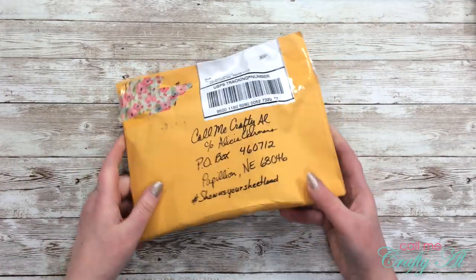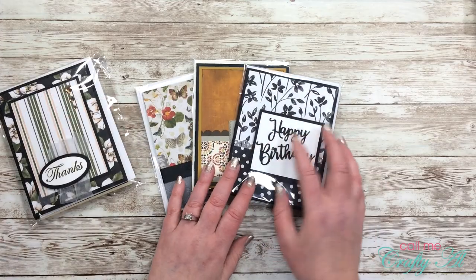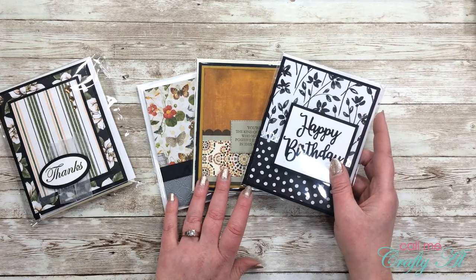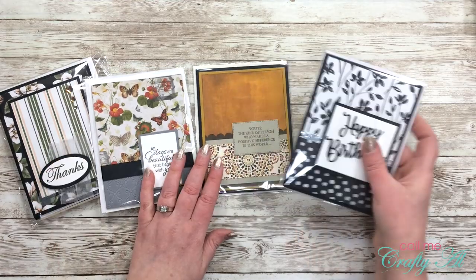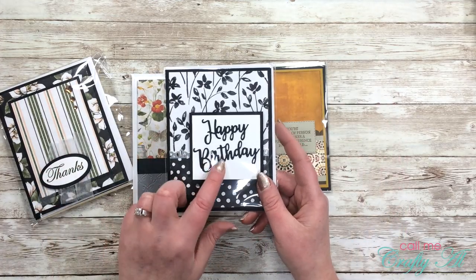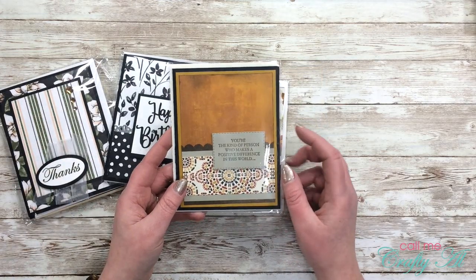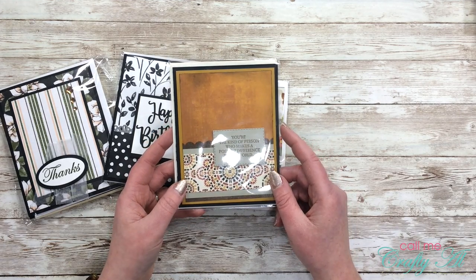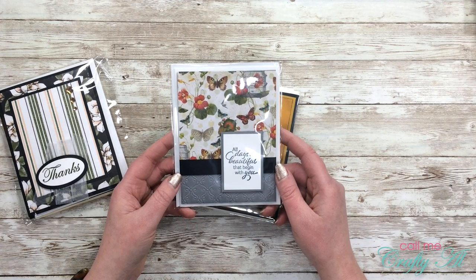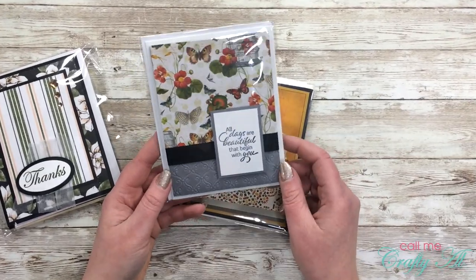My final package is from Jacqueline — oh my, she has two little plastic envelopes just filled with lovely cards! The first envelope had three cards, all using the January 2020 Sheet Load. This really shows how one layout can look completely different: a black and white happy birthday with silver sparkle and a decorative border; a card in warm earth tones with the sentiment 'You're the kind of person who makes a positive difference in the world'; and finally 'All days are beautiful that begin with you' with beautiful black ribbon and gray cardstock detail.